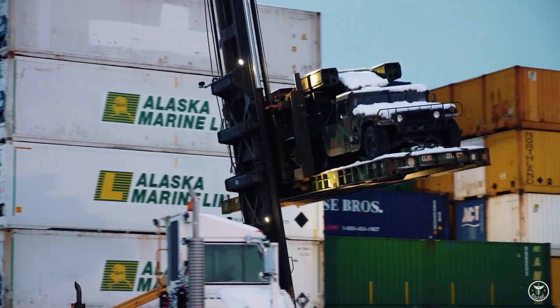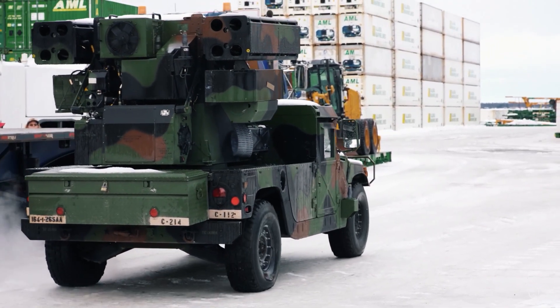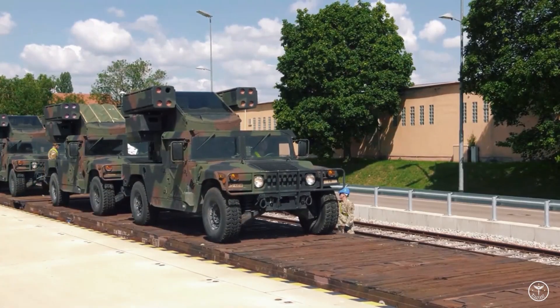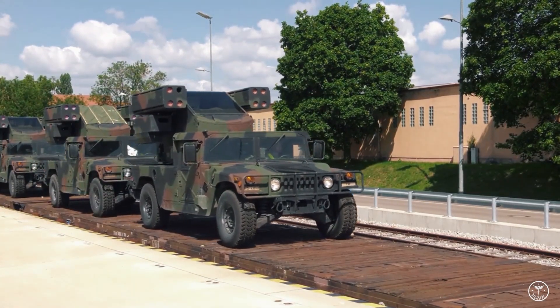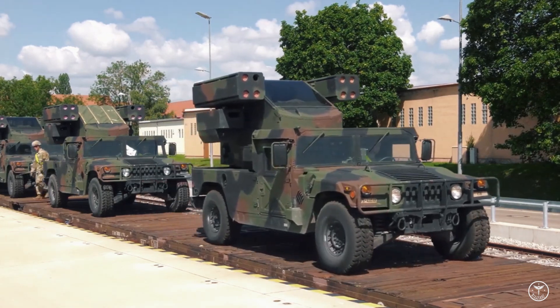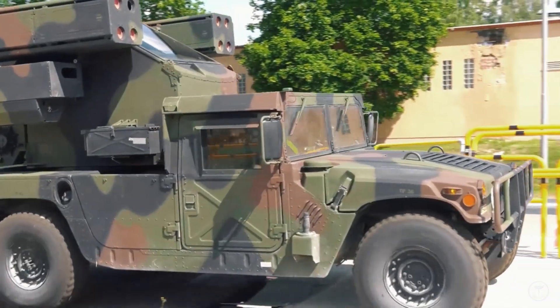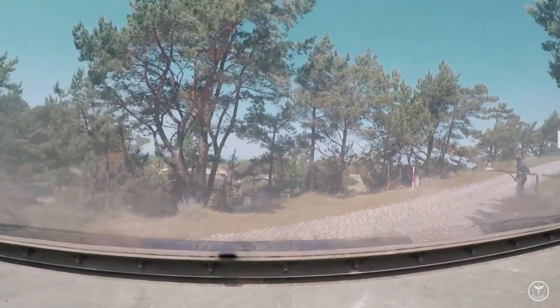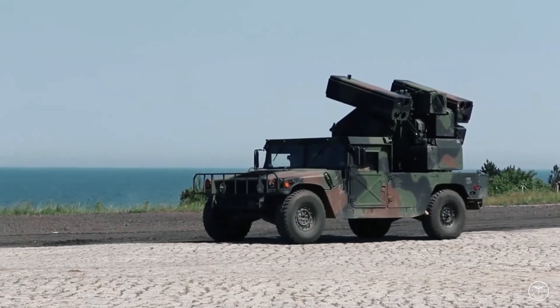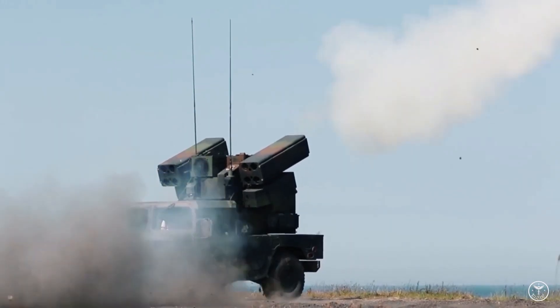The gyro-stabilized Avenger turret with Stinger missiles is mounted on a 4x4 HMMWV (high-mobility multipurpose wheeled vehicle), but can also operate in a standalone configuration or mounted on a variety of military vehicles. More than 1,100 Avengers have been produced and delivered to the U.S. Army, Army National Guard, and foreign customers. The Avenger system can be installed on other types of chassis, tracked and wheeled, and is also fully air-transportable.